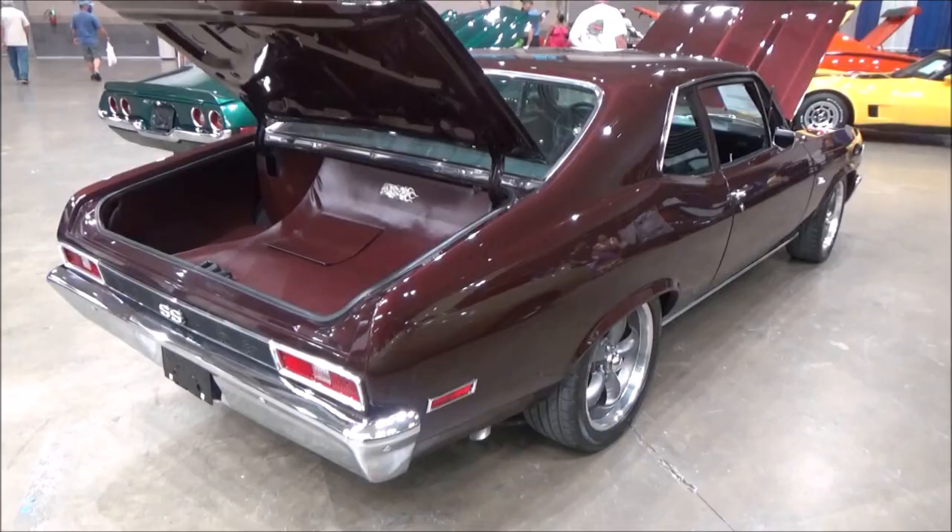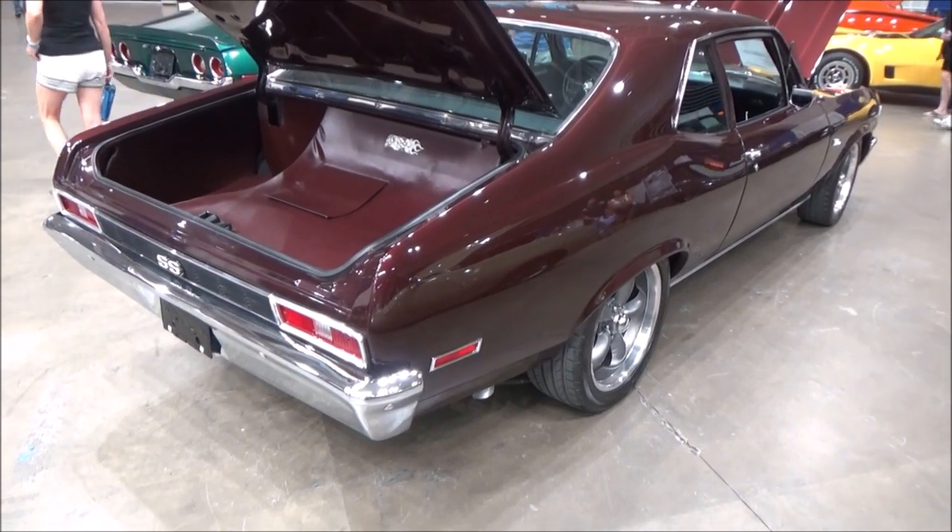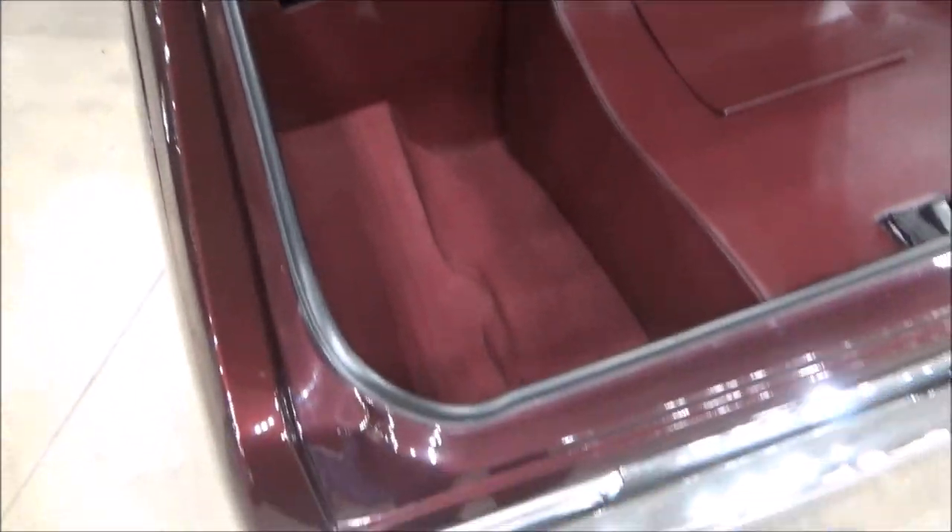All around, a nice car. The seller's asking price is $42,900.